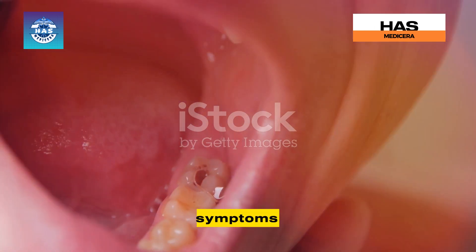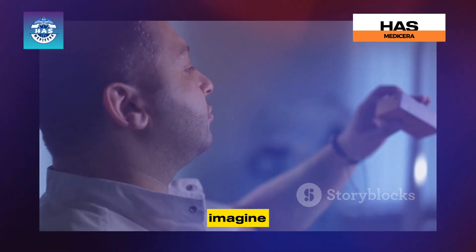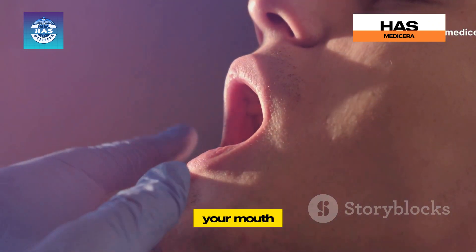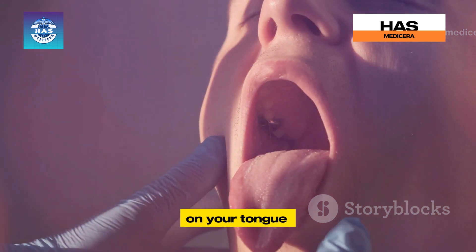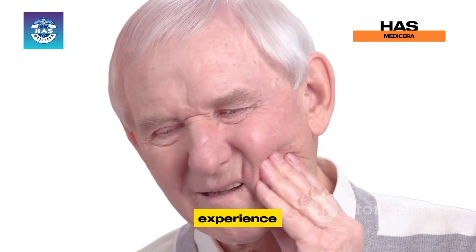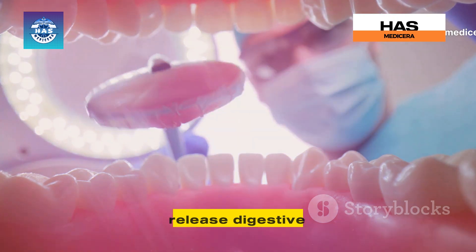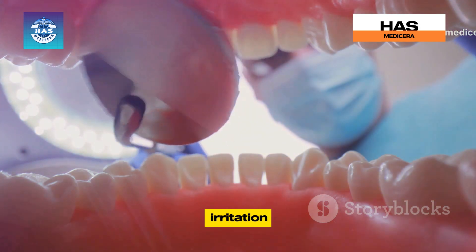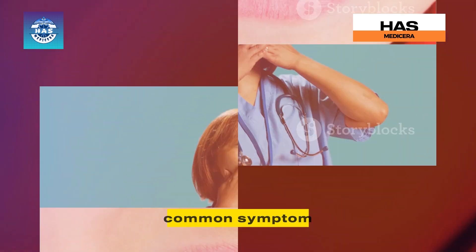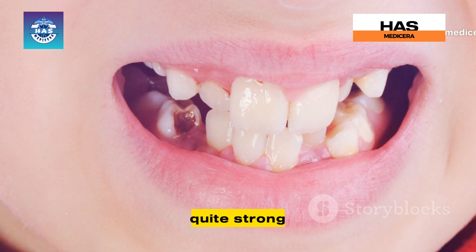The symptoms of oral myiasis are as unsettling as you might imagine. The most common and perhaps the most disturbing symptom is the sensation of something moving in your mouth — imagine feeling tiny legs crawling on your tongue or gums. As the infestation progresses, you might experience pain, swelling, and inflammation in the affected area. The maggots release digestive enzymes that break down tissue, leading to irritation, redness, and discomfort. Bad breath is another common symptom, as the decaying tissue and the presence of maggots create a foul odor.